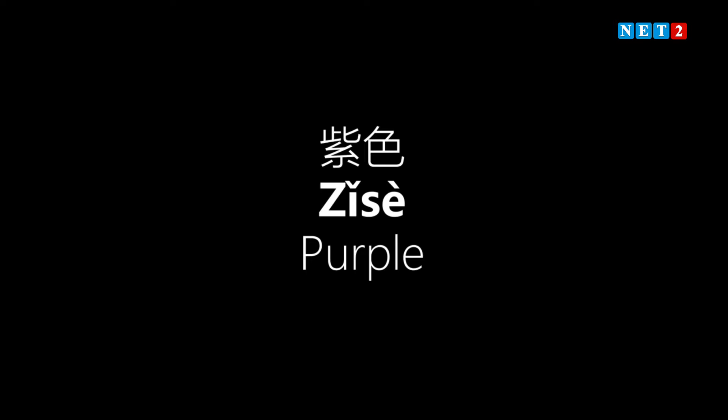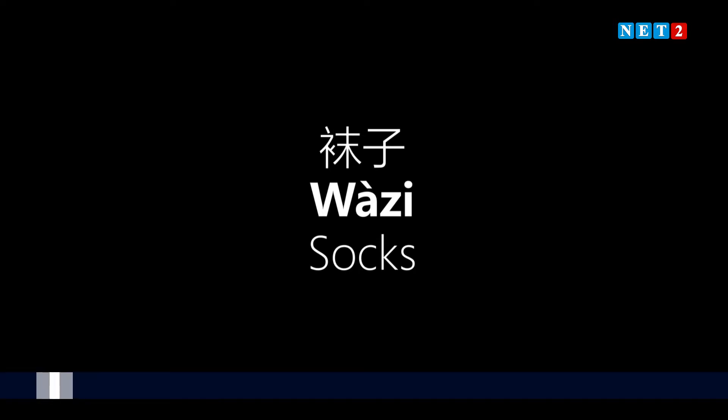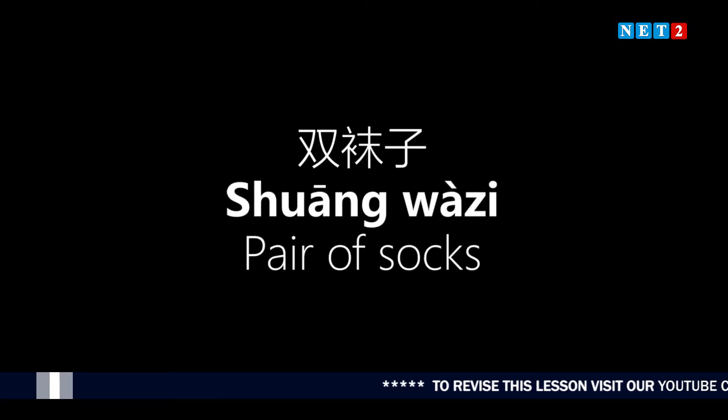Purple is 'sǐ sè.' Socks is 'wàzi.' The measure word for socks is 'shuāng,' which means 'a pair.' So 'yì shuāng wàzi' means 'a pair of socks.' Now let's go back to the full sentence: 'I want to buy a pair of purple socks. How much is it?'